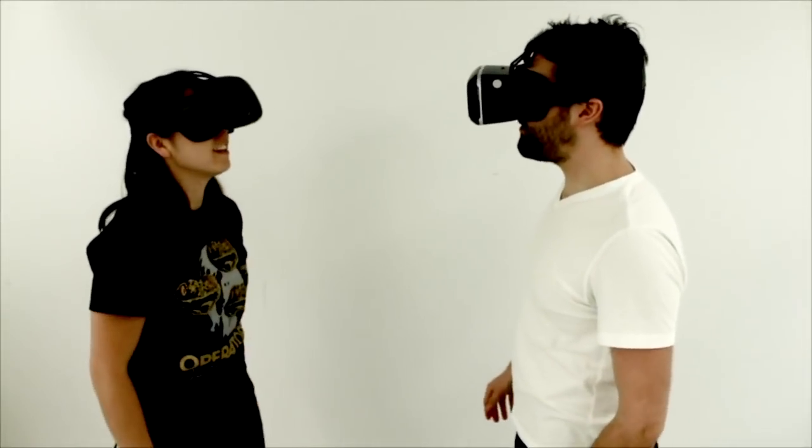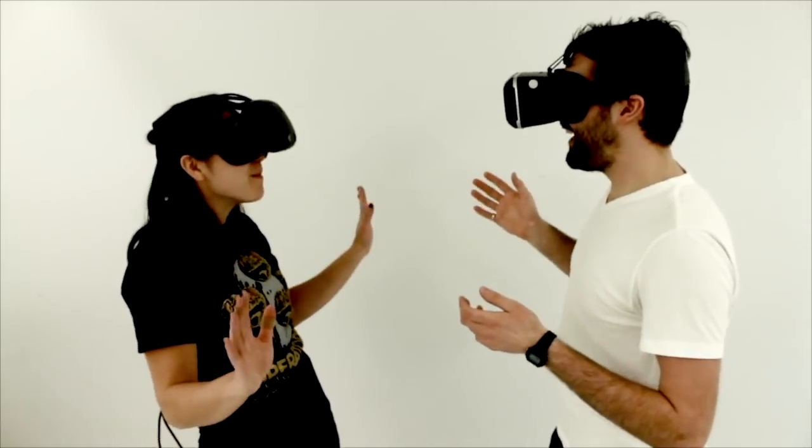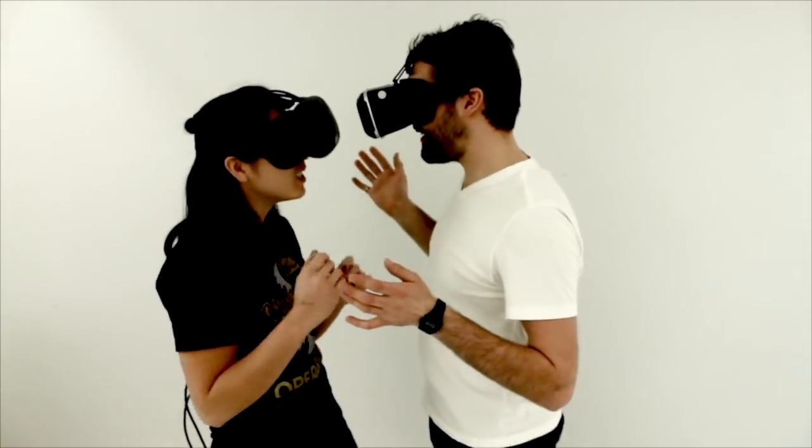When using VR for telecommunications, users need to wear a head-mounted display that limits capturing of faces and can be awkward when used by co-present participants.